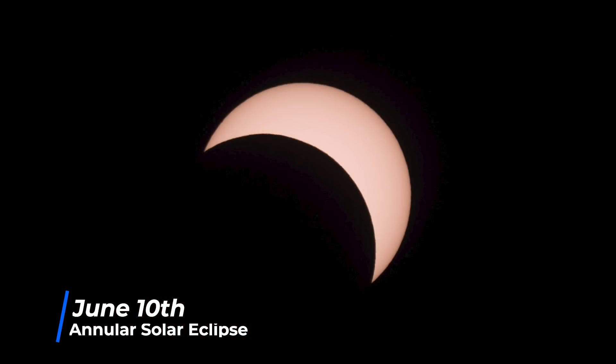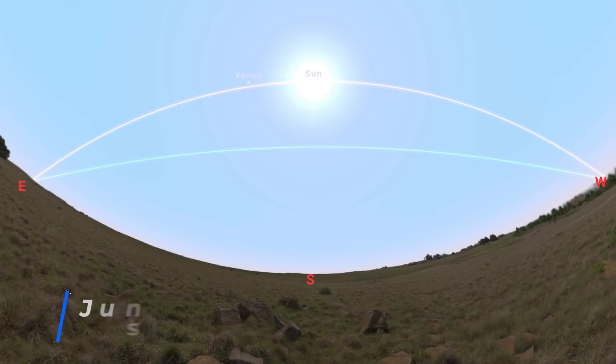Those in Europe, most of Asia, and most of North America will still get to experience a partial solar eclipse, where the moon covers a chunk of the Sun. On the 21st, we have the solstice — the longest day of the year for those in the northern hemisphere, and the longest night of the year for those in the southern hemisphere.